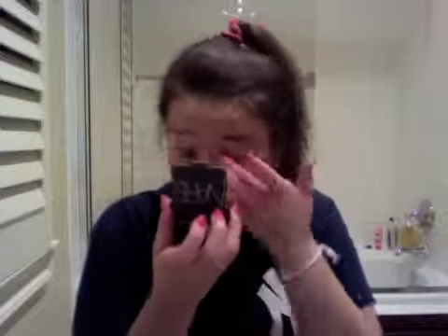Now I'm using my Maybelline color tattoo in Bow to the Bronzer as a base for my eyeshadow. Now I'm using my Alhambra by Nars, which is my favorite color, and I'm using the pink color as a base. Then I'm going to smoke it out with an angle brush with the gold.